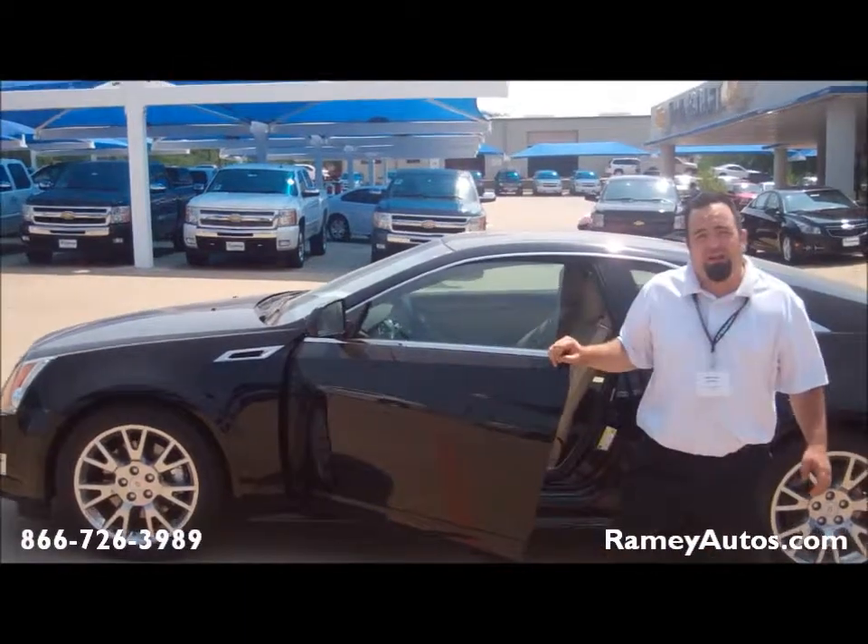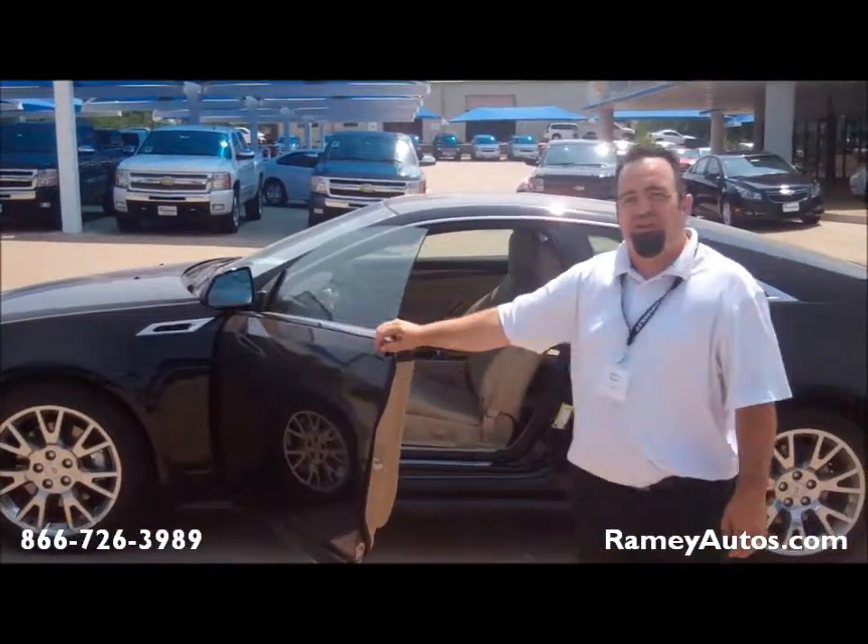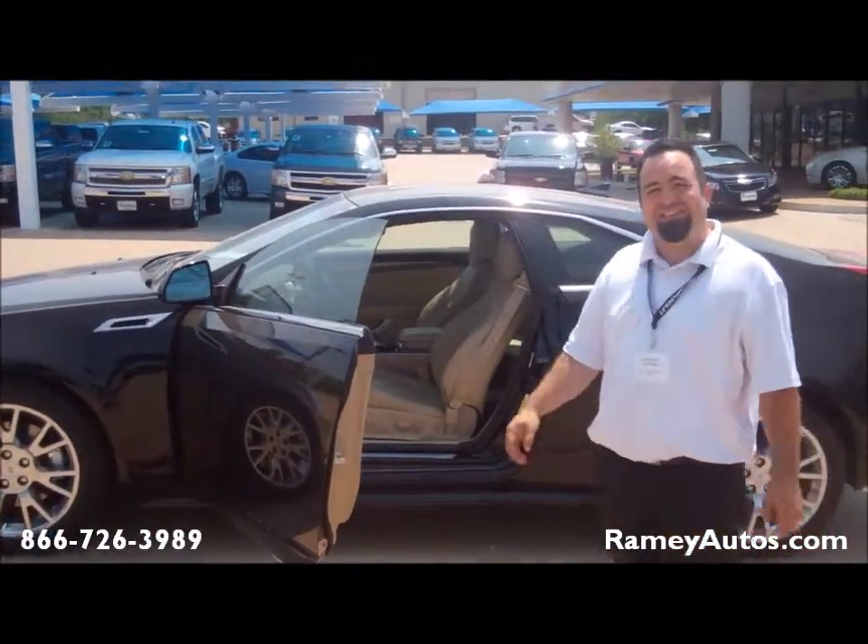Hey, welcome to Rainey's Chevrolet Cadillac. My name is Michael, and this is a 2011 Cadillac CTS Coupe.